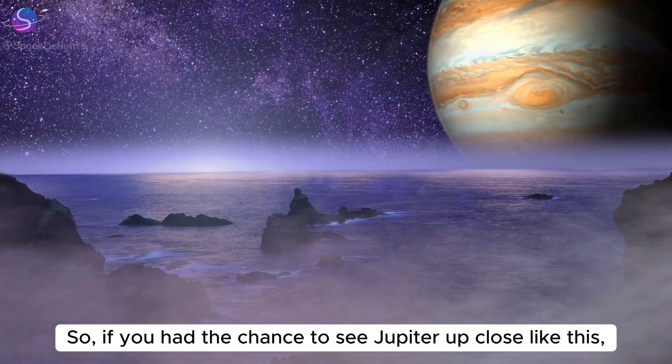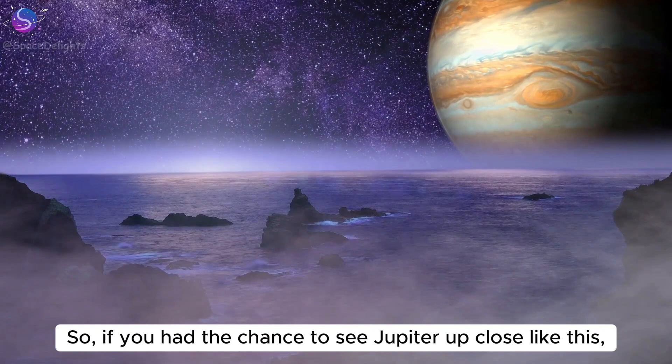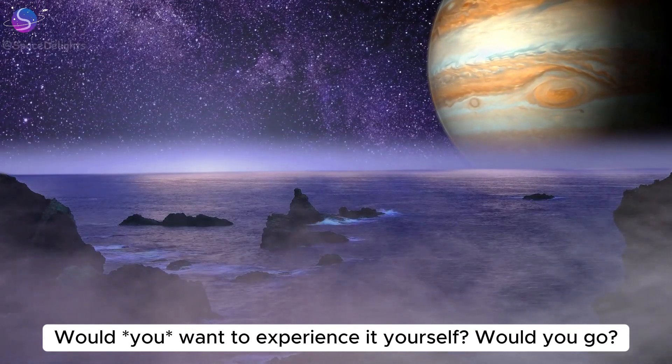So, if you had the chance to see Jupiter up close like this, would you want to experience it yourself? Would you go?